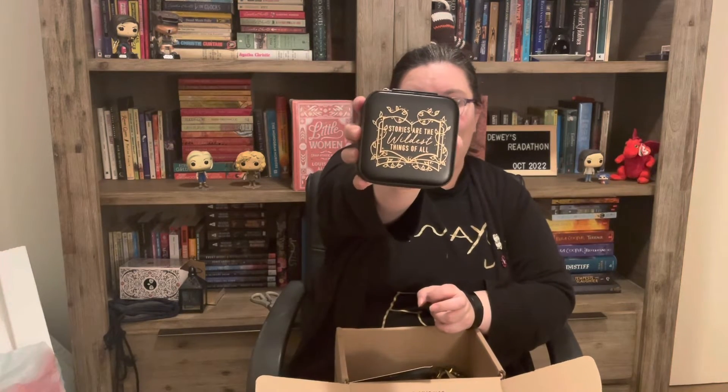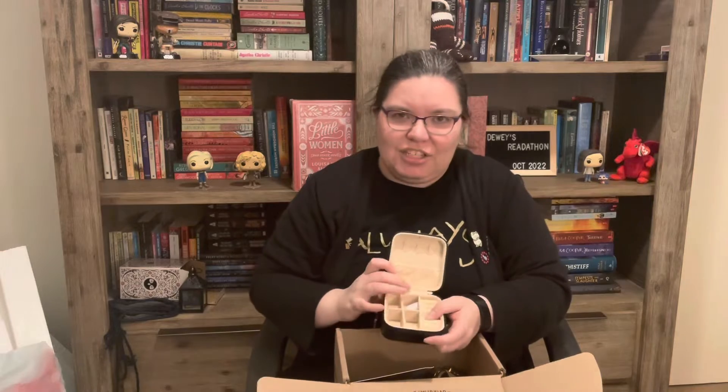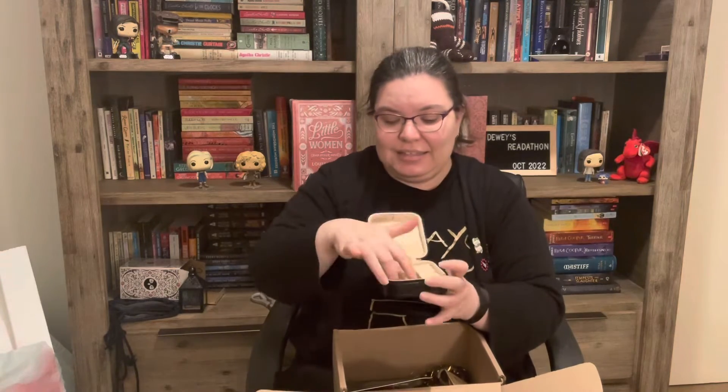We have some sort of case. It says 'Stories are the wildest things of all' — bronze on a black background. And if I unzip the case: it's divided into little sections. It's a travel-sized jewellery box inspired by A Monster Calls and designed by Raven Pages Design. There are sections for rings, earrings, necklaces and stuff. For travelling with jewellery, that will actually be useful, because I usually just throw jewellery into my toiletries bag and it gets lost at the bottom. So, a travel-sized jewellery case — handy. Owl Crate is so practical and so pretty.